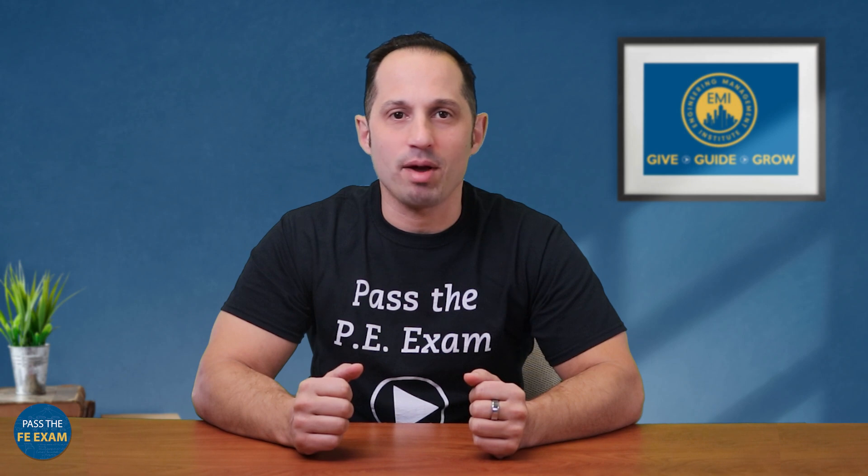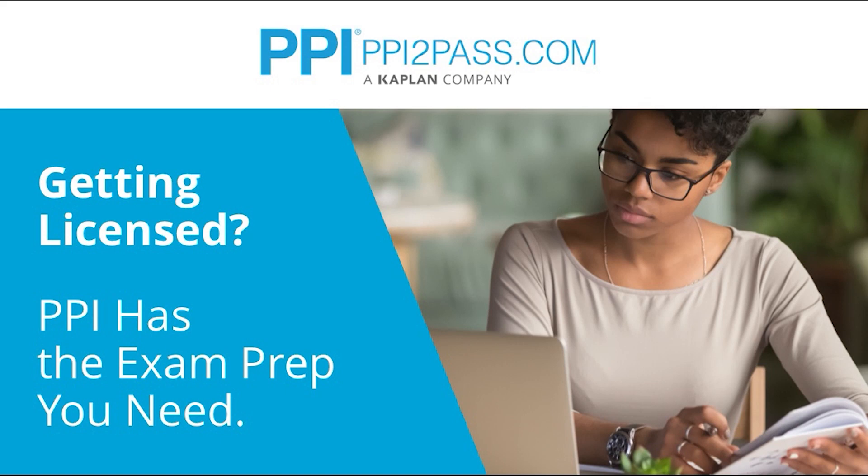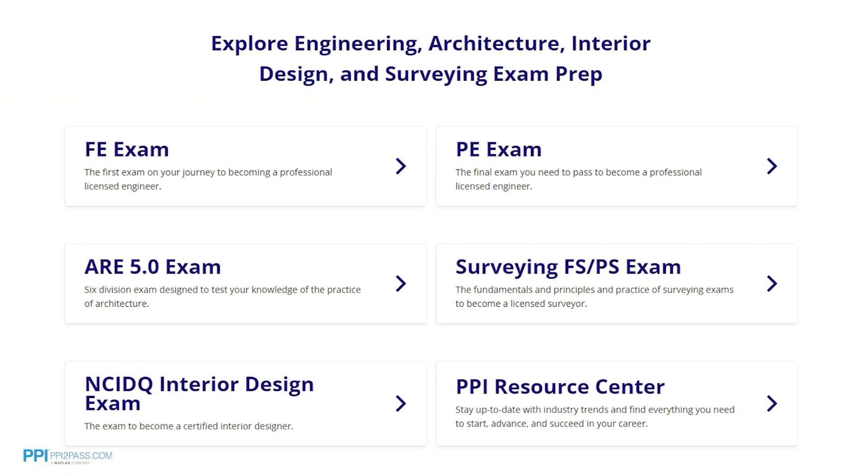This video is brought to you by PPI, a leader in engineering exam prep for the FE and PE exams since 1975. PPI provides expert prep courses and study resources designed to help you pass the FE exam the first time. PPI's live online courses include hours of lectures, problem solving demonstrations, exam strategy sessions, office hours, and a passing guarantee.